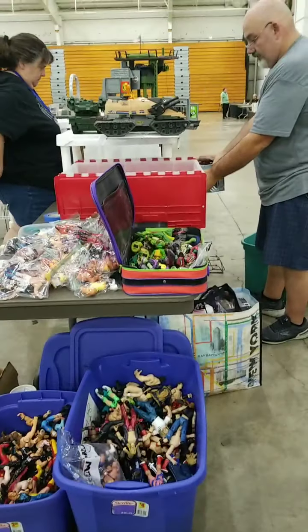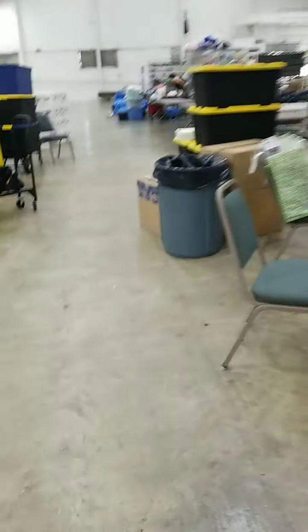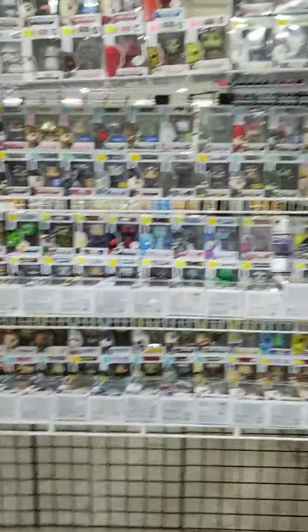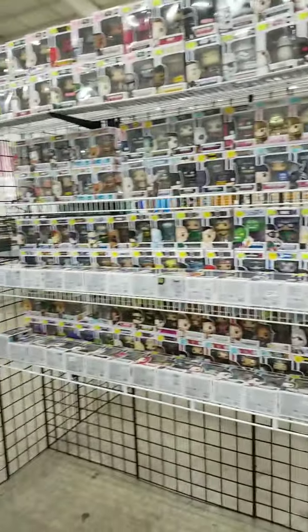Need some wrestlers, Ninja Turtles, and of course GI Joe. They also have pops — a lot of pops. Let me show off one of these pops right here.